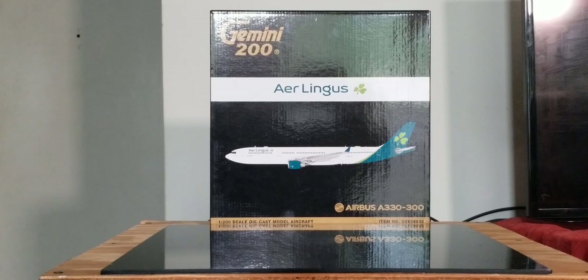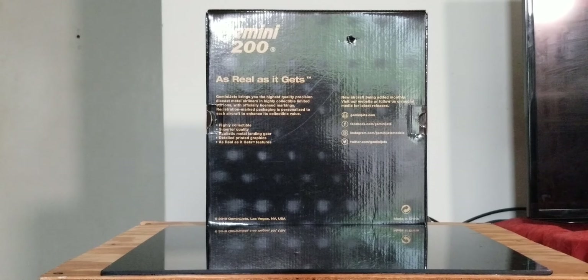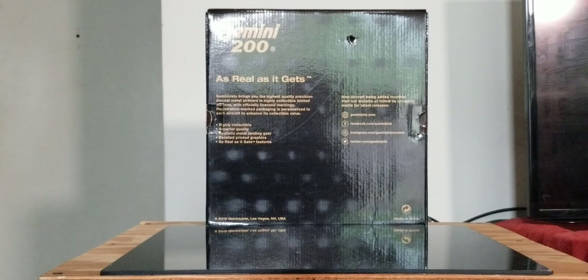Now looking at the front of the box, you see the engraved Gold Gemini 200 decal, the Aer Lingus billboard title, the updated revised logo of Aer Lingus to the right, the computer generated picture of the aircraft, the 1:200 scale diecast model aircraft, and the item number information. At the back of the box you see the engraved Gold Gemini 200 decal, some additional information, and the social media pages of Gemini Jets.